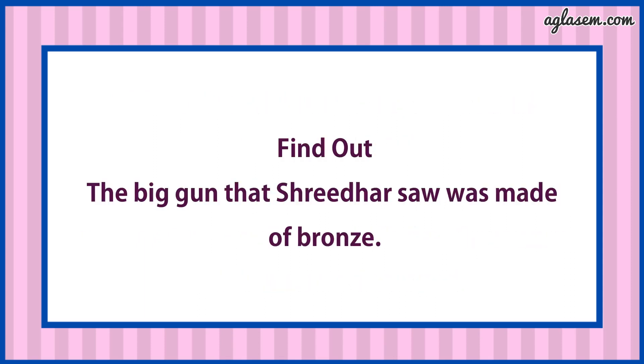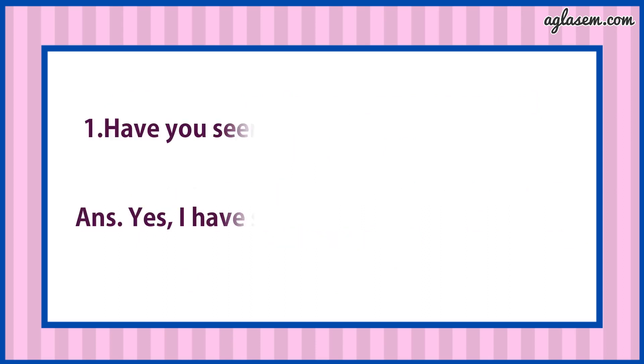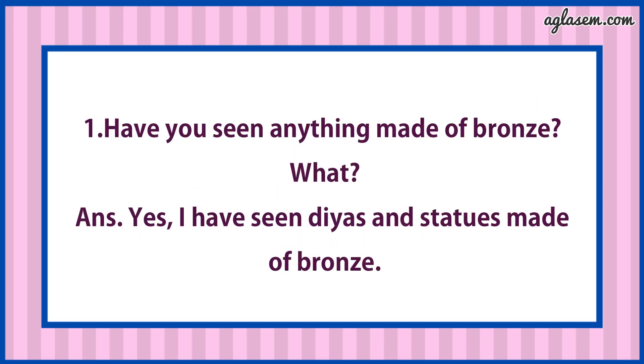For the find out: The big gun that Shridhar saw was made of bronze. First, have you ever seen anything made of bronze and what? Answer is: Yes, I have seen diyas and statues made of bronze.